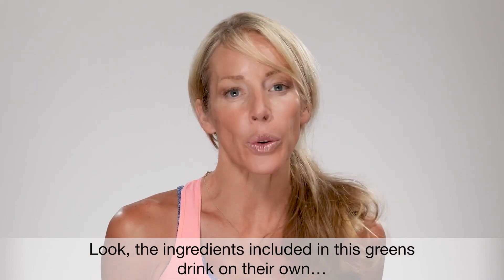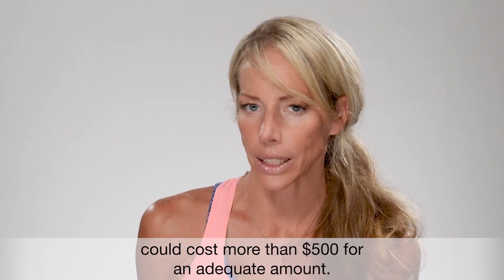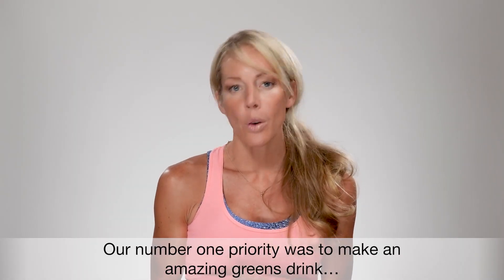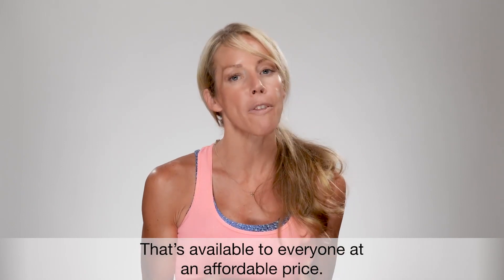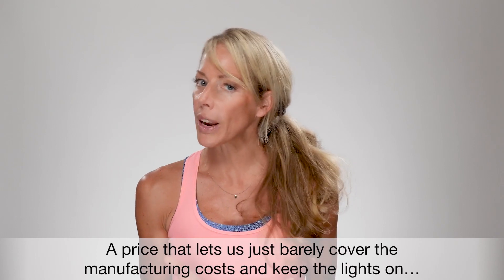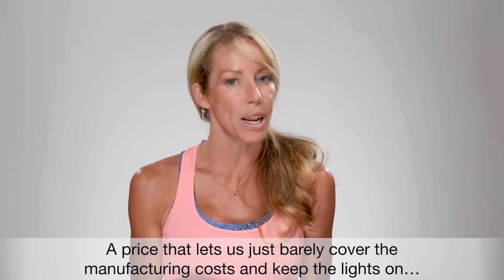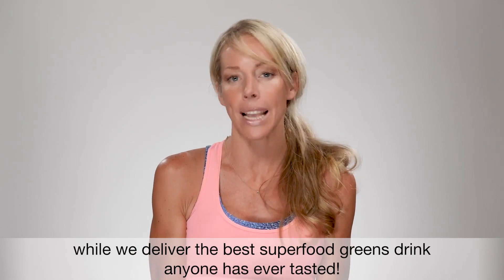Look, the ingredients inside this green drink on their own could cost more than $500 for an adequate amount. Our number one priority was to make an amazing greens drink that's available to everyone at an affordable price — a price that lets us just barely cover the manufacturing cost and keep the lights on while we deliver the best superfood greens juice anyone has ever tasted.